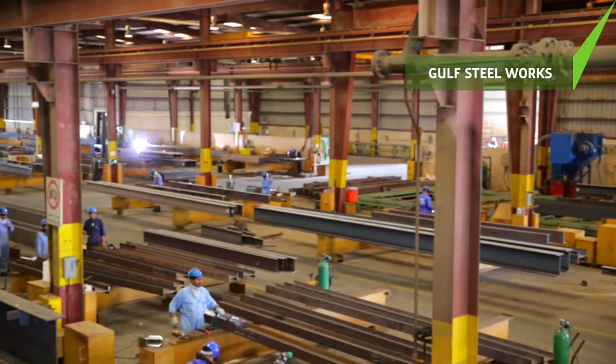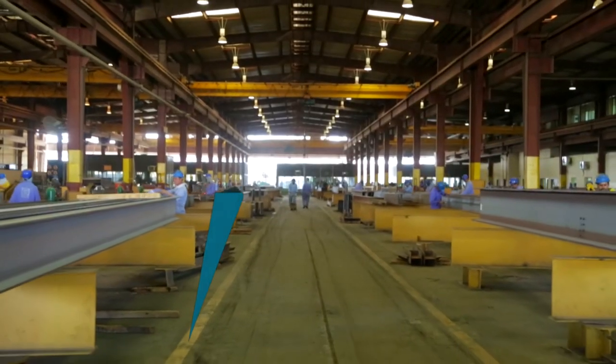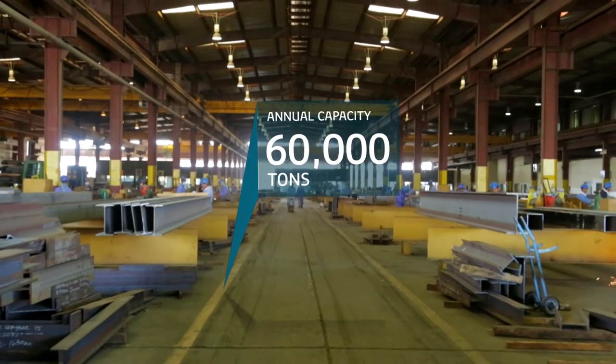Gulf Steelworks is one of the leading integrators of heavy steel structures in the GCC, producing 4,000 tons of structural steel every month.